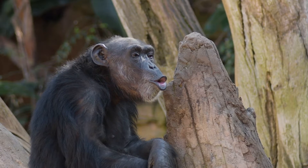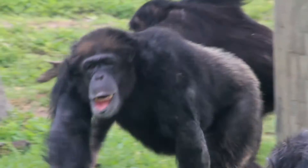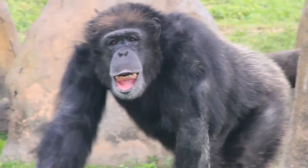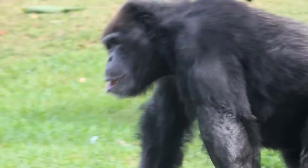Chimpanzees have really cool faces that can show a lot of expressions, kind of like people. They have round ears, a flat nose and brown eyes that are full of curiosity. When a chimpanzee is happy, you might see them smile or even laugh.